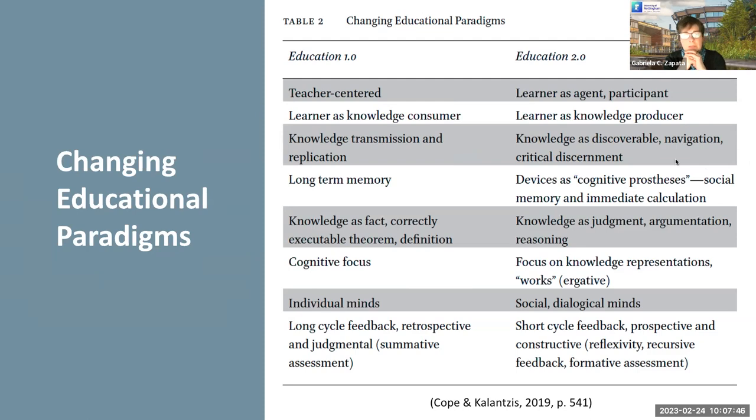We now have devices next to us that have become cognitive prostheses in a way. It's not necessary for us to remember anymore, but to learn how to use knowledge. Being able to use knowledge implies that we are able to judge, to argue, to reason in terms of what we are exposed to and the way in which we use knowledge when we communicate.